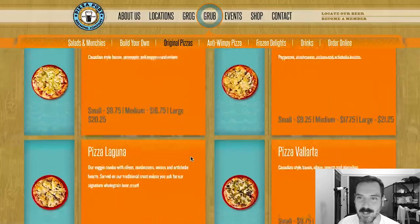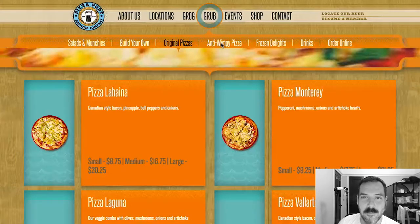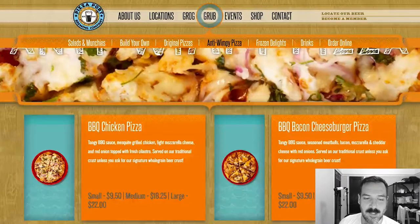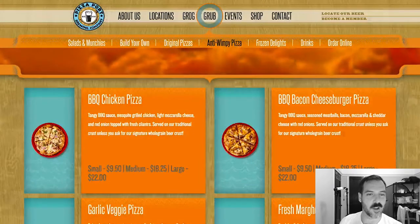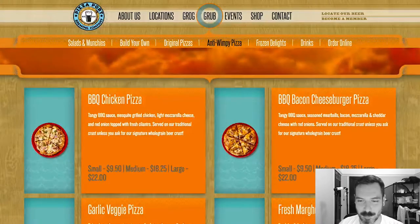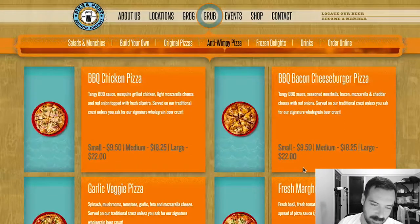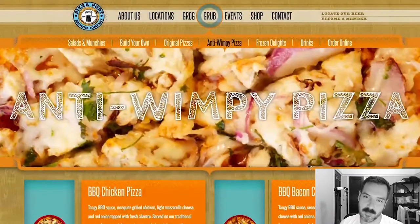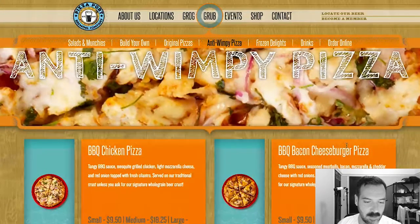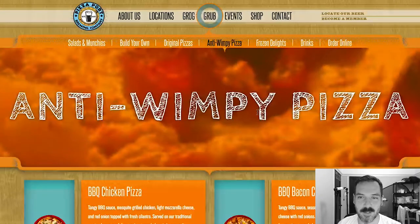Everything else isn't really bizarre. There's also an anti-wimpy pizza section — looks like these are the specialty pizzas. We've got barbecue chicken pizza, barbecue bacon cheeseburger pizza which is always one of my favorites for specialty, garlic veggie pizza, fresh margarita classic, and meat extreme meat. It's a cute way to categorize them. The pizza selection is great — I would definitely order the bacon cheeseburger pizza, maybe the meat extreme meat. Pizza Port in San Diego has a great pizza selection and their website is nice.